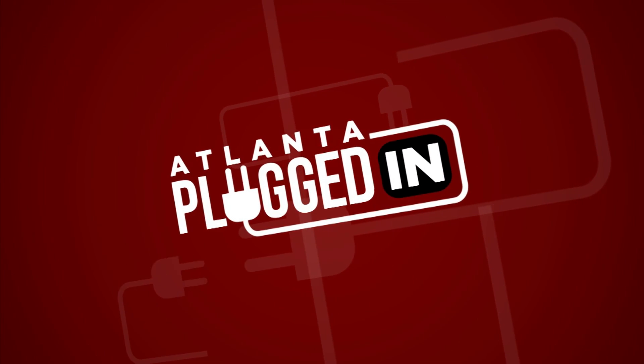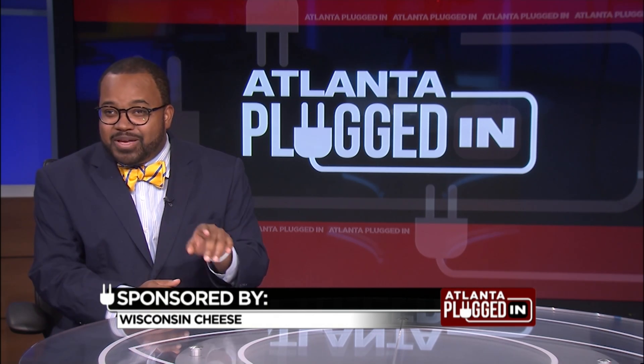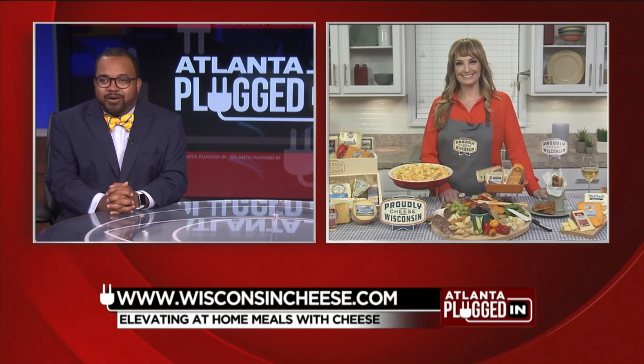Atlanta Plugged In starts now. Despite the many challenges that we're facing right now, one positive has been that more people are cooking at home. So here with some cooking and pairing inspirations is Parker Wallace, who is the founder of Parker's Plate. Thank you so much for joining us, Parker.